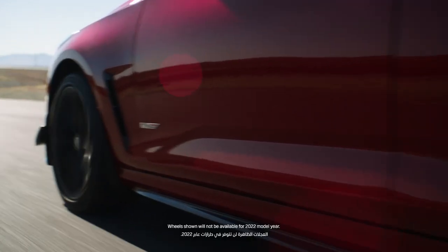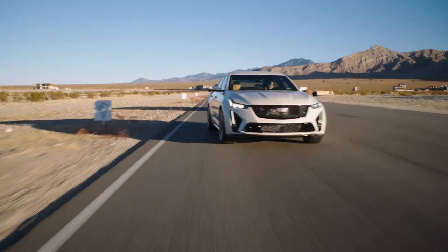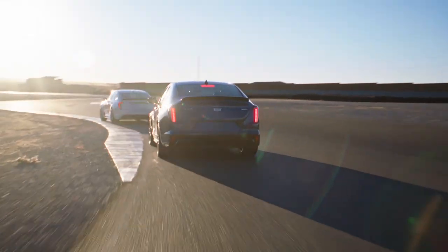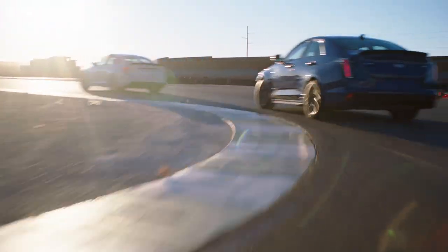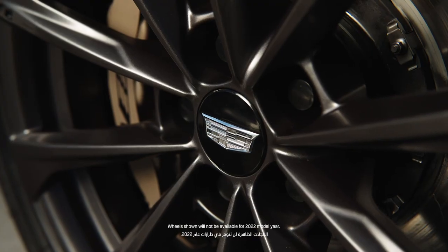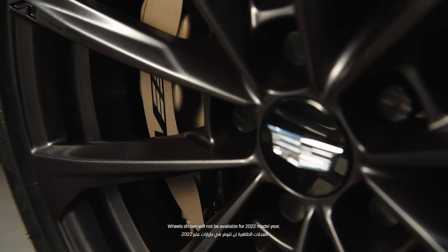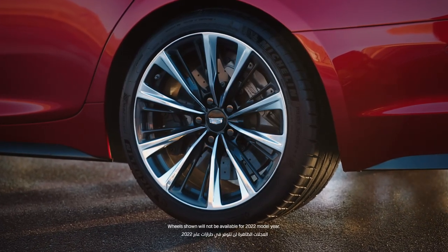MR 4.0, which was launched on the CT5V and CT4V, is also included in the Blackwing vehicles. It's the next generation of MR and provides more precise wheel control with better isolation. You guys put a lot of thought into the wheels for the Blackwing series cars — can you tell me a little bit about that? Both vehicles have a forged aluminum alloy wheel, standard and available in two different finishes: a dark and a bright. The tires are the latest technology from Michelin.